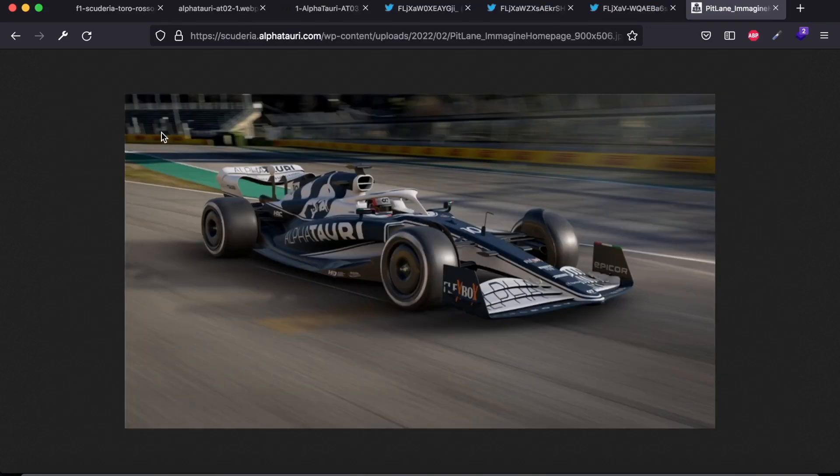Also, can I just say — can more teams release renders like this? It looks awesome. Why don't more teams do this? What do you think of the new Alfa Tauri livery? Let me know in the comments below, and if you're enjoying the video so far then please consider dropping a like and subscribe for more F1 car launch reactions.